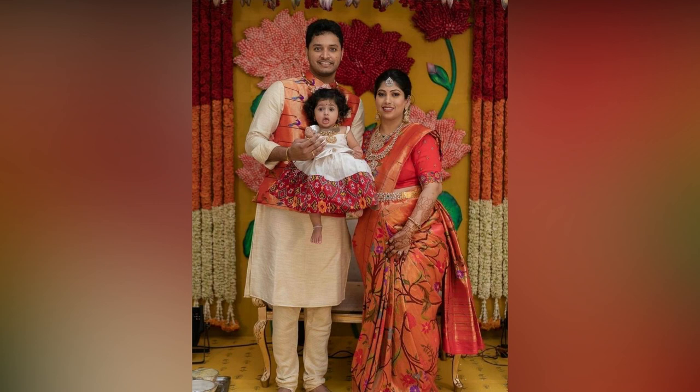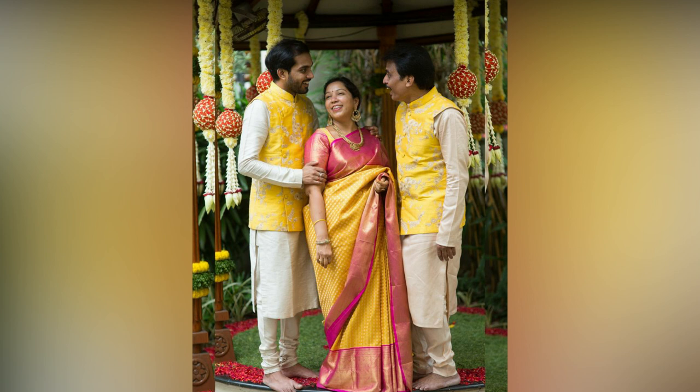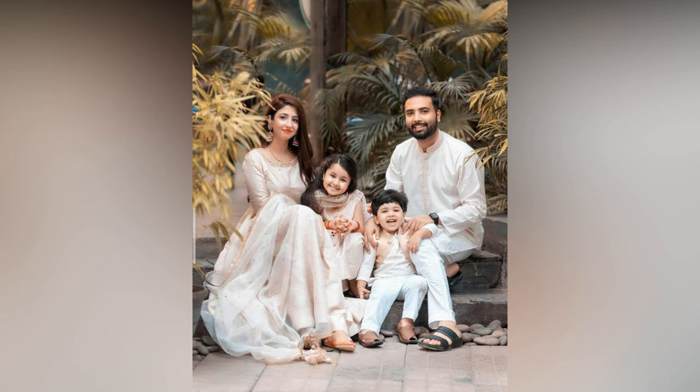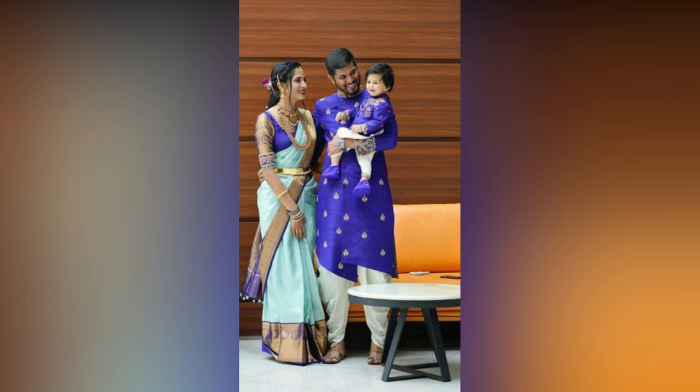Matching family outfits are a stylish choice for any occasion. However, if done wrong, these family matching outfits might end up looking like costumes instead of chic attire. To prevent this, you must avoid losing the elegance of the outfit just to make them match perfectly.